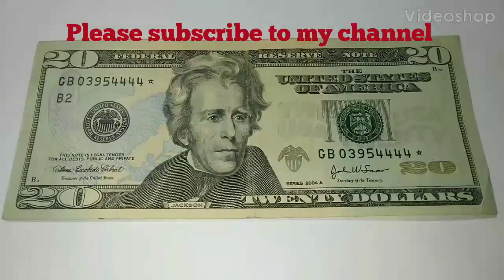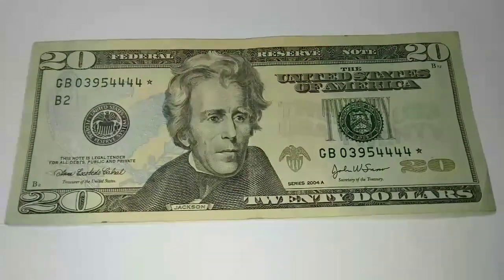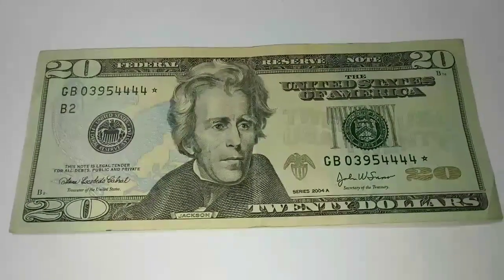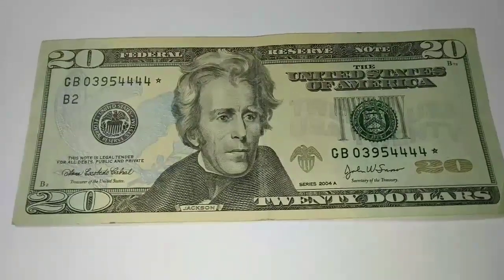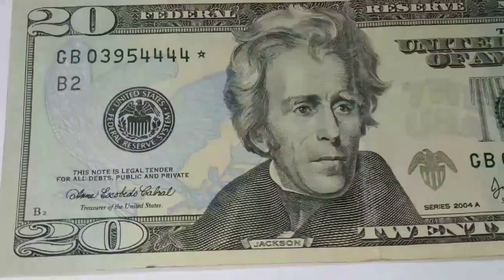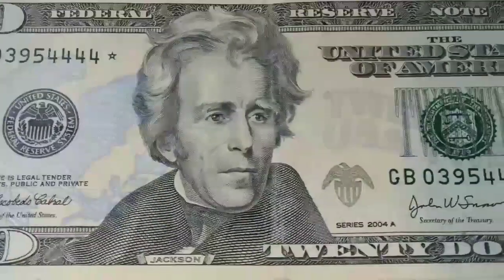Look at this beauty found in circulation — very nice to find. These have solid fours on the serial number, which makes it really fancy and worth way more. A true beauty right here to find in circulation, beautiful notes out there folks.